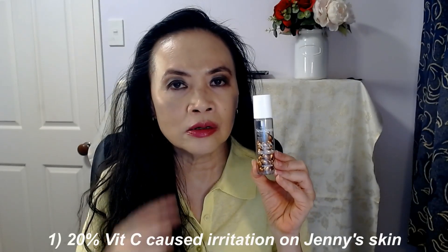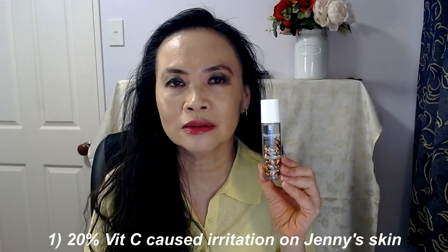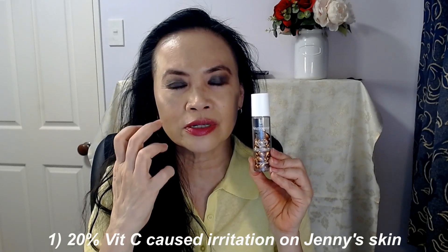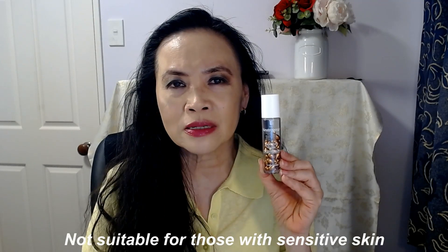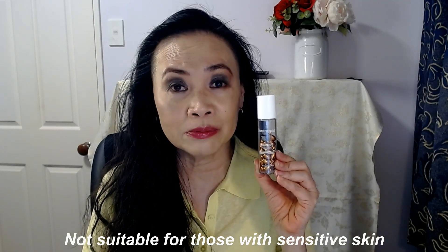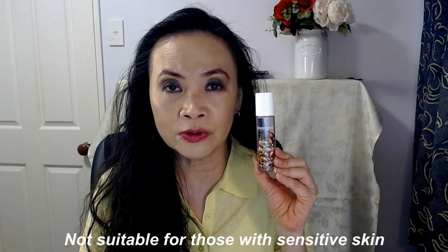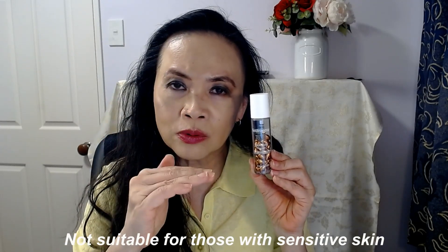I've got a few problems with this product. Number one: the 20% L-ascorbic acid did cause a bit of irritation on my skin — my skin was slightly reddish and quite itchy. So that 20% L-ascorbic acid is obviously a bit too high for my skin. If you have sensitive skin, this concentration might be too irritating for you.